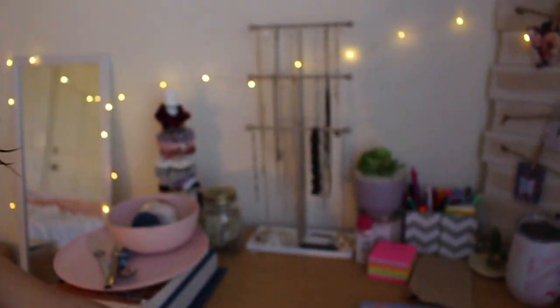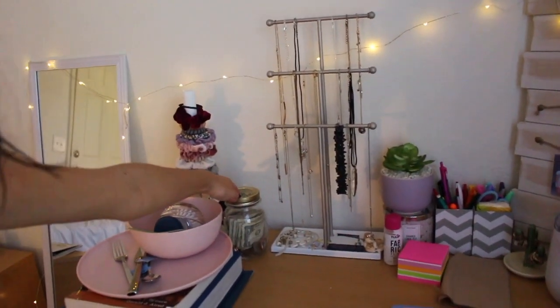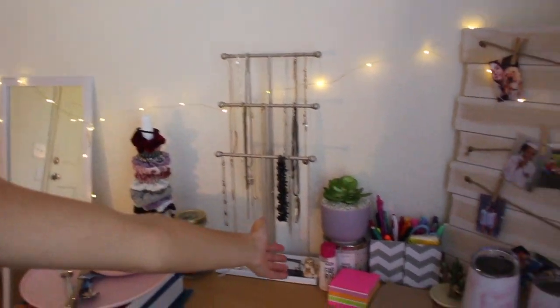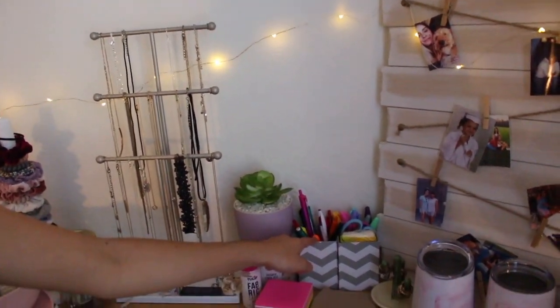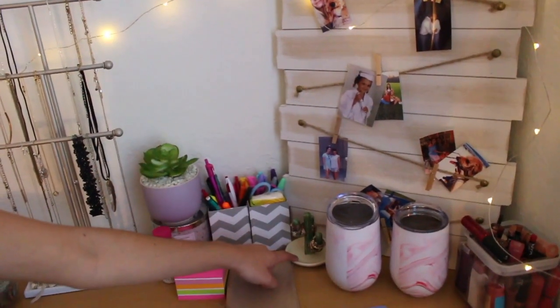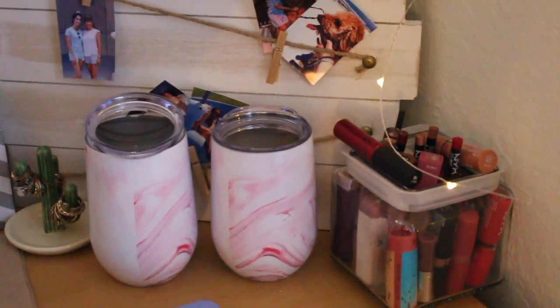I told you about that stuff. Oh my gosh, this is like heavy on my arm. Got my tip jar. Got my jewelry stand thingy. Got some stuff down there. Some post-it notes. Some paint. Candle. Another fake plant. Some rings I never wear. I just liked these cups so I mean I got them — are they cute or not?